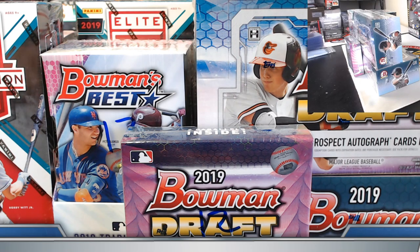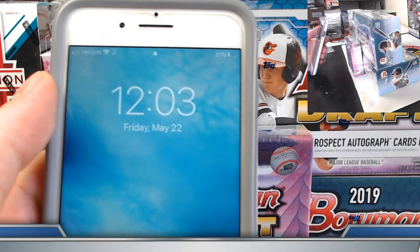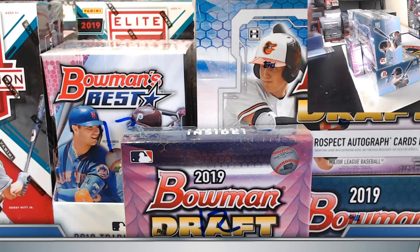Alright guys and gals, welcome on in to a little seven box prospect mixer — 2019 Bowman Draft, Sapphire, Bowman's Best, and Elite Extra Edition. Seven box mix team break number 12. This is for eBay options that ended last night, Thursday night May 21st, so we appreciate everyone taking care of those invoices. We are good to go, just running a minute behind.